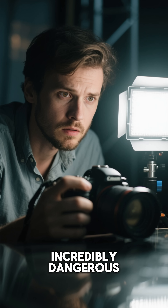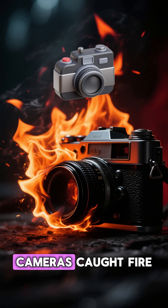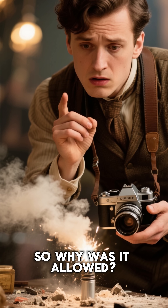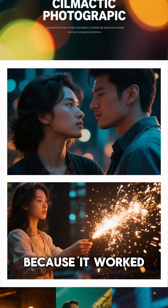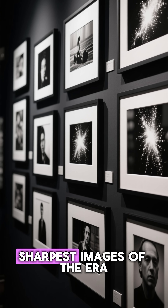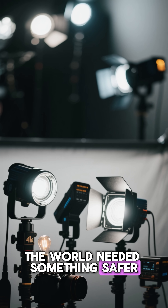But it was also incredibly dangerous. Photographers got burned. Cameras caught fire. Entire studios went up in smoke. So why was it allowed? Because it worked — it gave the clearest, sharpest images of the era. By the early 1900s, the world needed something safer.